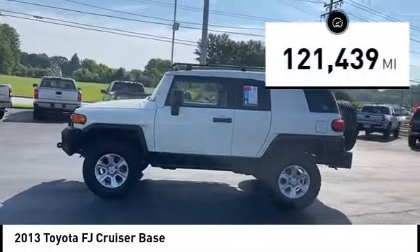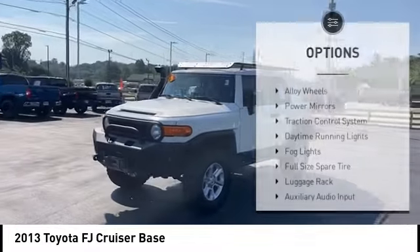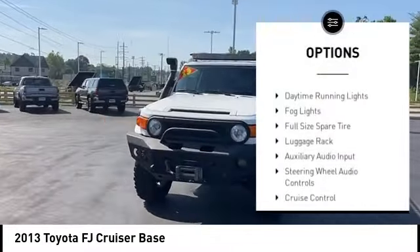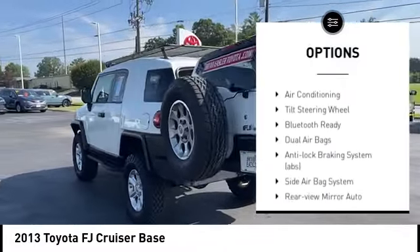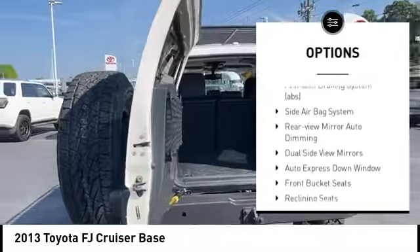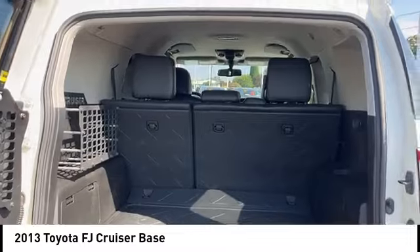This vehicle has less than 125,000 miles. Here are some of this vehicle's great options: alloy wheels, power mirrors, traction control system, daytime running lights, fog lights, full-size spare tire, luggage rack, auxiliary audio input, steering wheel audio controls, and cruise control.